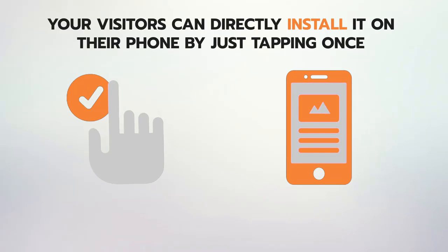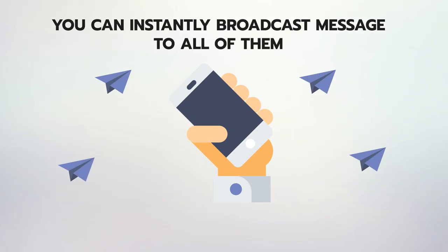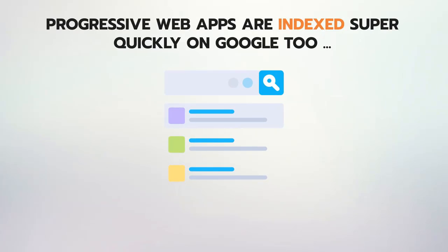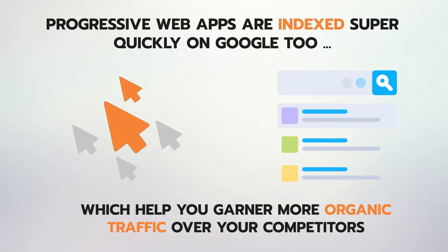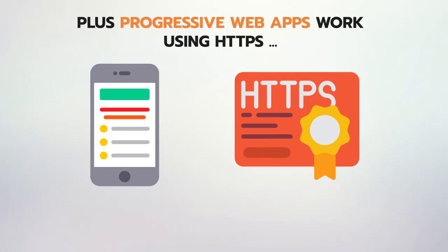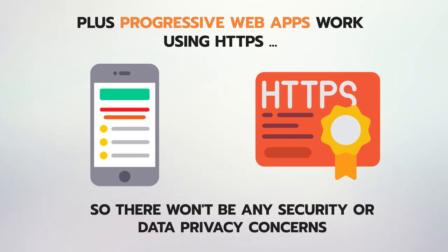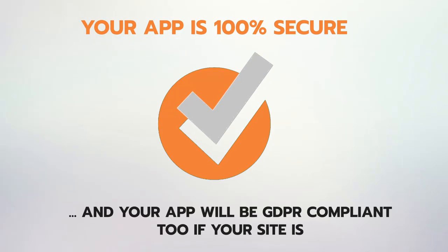Your visitors can directly install it on their phone by just tapping once. Once they've added the app to their home screen, you can instantly broadcast messages to all of them. With recent updates, progressive web apps are indexed super quickly on Google, helping you garner more organic traffic over competitors. Plus, progressive web apps work using HTTPS, so there are no security or data privacy concerns — your app is 100% secure and GDPR compliant.